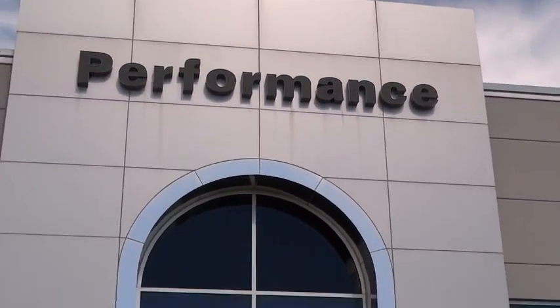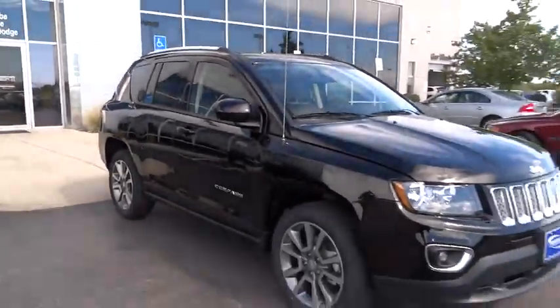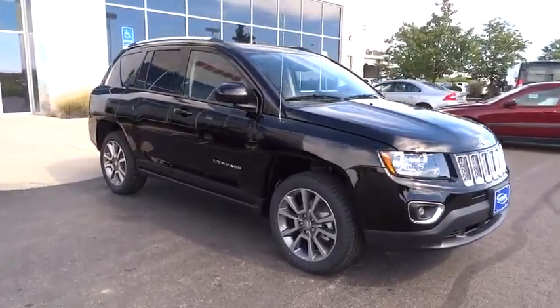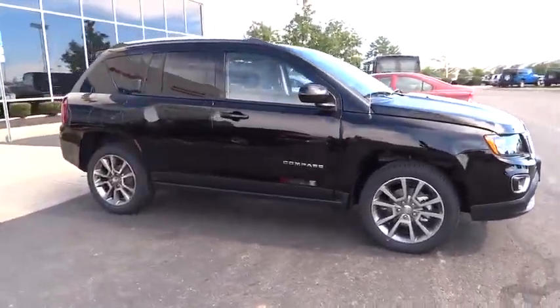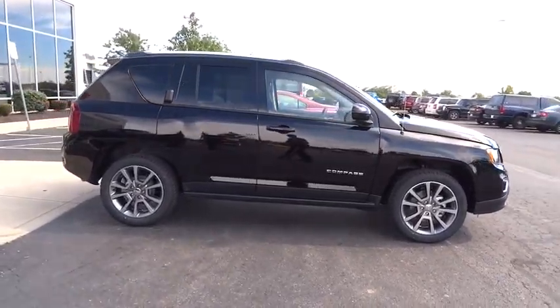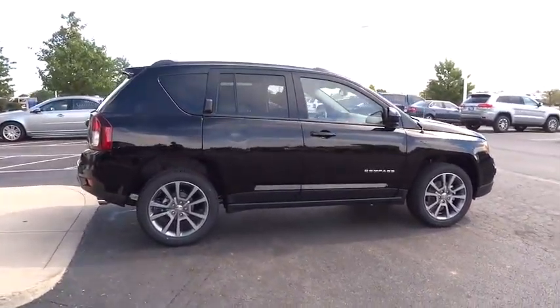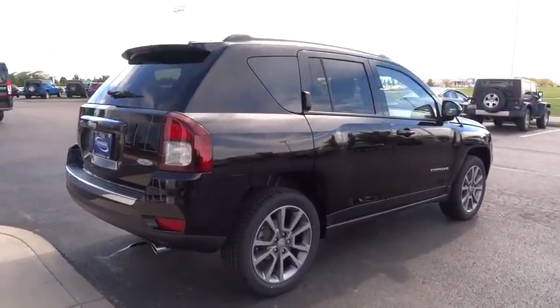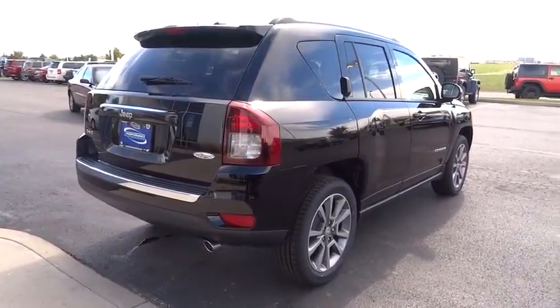2016 Compass. The Jeep Compass has a solid, sophisticated 16-valve engine. It features electronic variable valve timing that continually changes the torque curve, bringing more versatility to the 165 peak pound-feet of torque and more capability to the 172 peak horsepower. Here are some of this vehicle's great options.